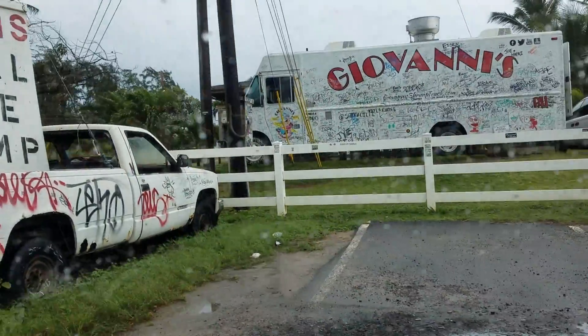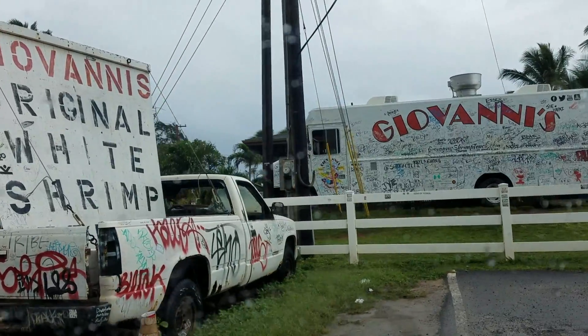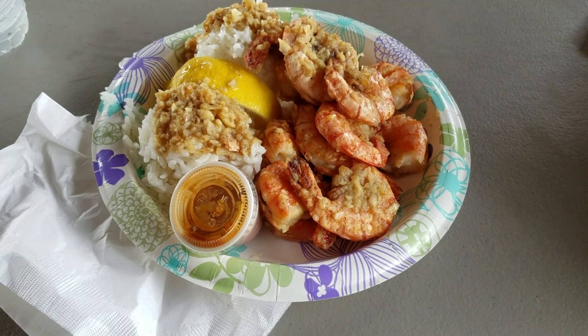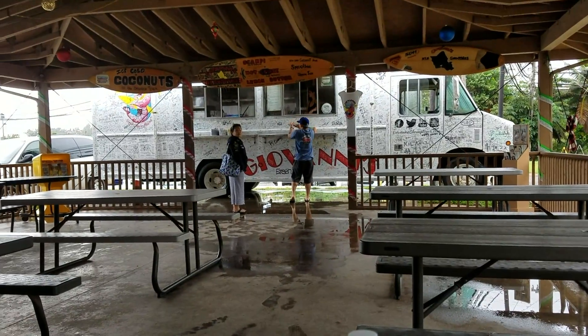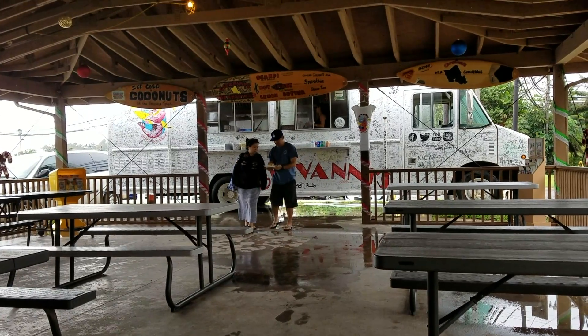It took us maybe about 45 minutes or so to get here. It stopped raining — the grounds are still wet, but at least it stopped raining. So this is the original shrimp plate. It's pretty much just garlic and spicy. This place is called Giovanni's and it's a really popular place. A lot of times when famous people come to Hawaii, they also visit here as well.